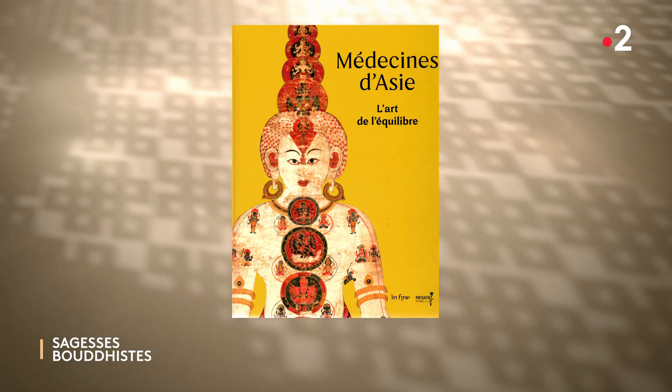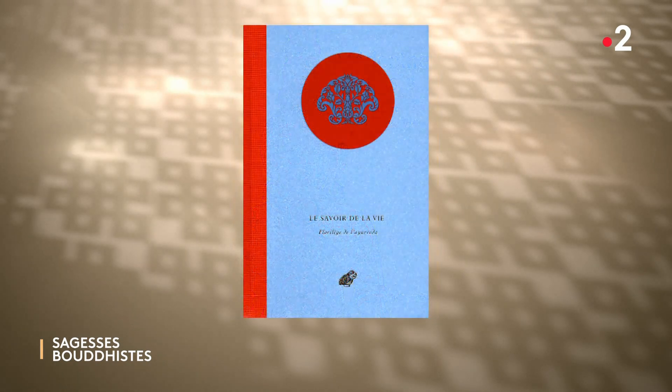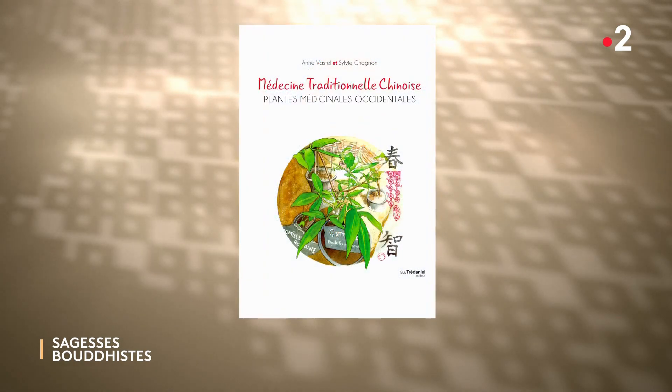Avant de nous quitter et pour prolonger ce magnifique voyage, voici quelques ouvrages. Tout d'abord, le catalogue qui accompagne cette exposition, Médecine d'Asie, l'art de l'équilibre, une coédition In Fine et Musée National des Arts Asiatiques. Ensuite, Le savoir de la vie, le florilège de l'Ayurveda, publié aux Belles Lettres, avec des textes traduits et présentés par Michel Angot. Et enfin, Médecine traditionnelle chinoise, plantes médicinales occidentales, de Dan Vastel et Sylvie Chagnon, publiés chez Guitres et Daniel. C'est la fin de cette émission. Vous pouvez la revoir pendant un mois sur France.tv. Nous vous souhaitons un très beau dimanche et merci pour votre fidélité.